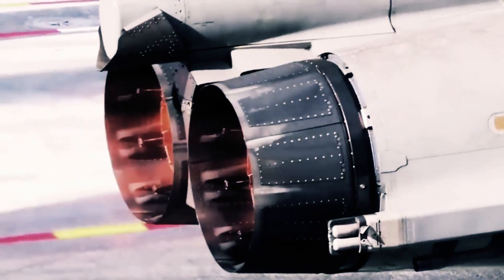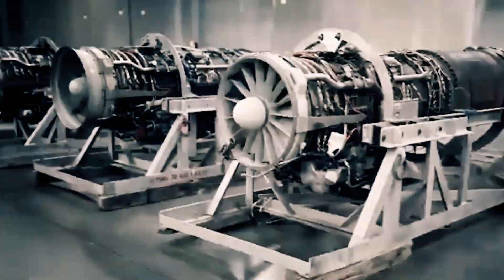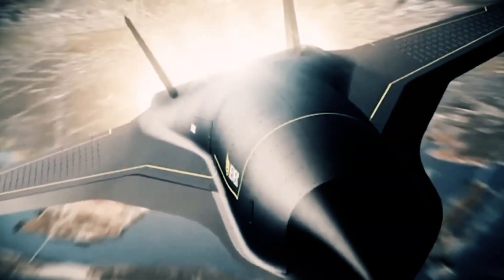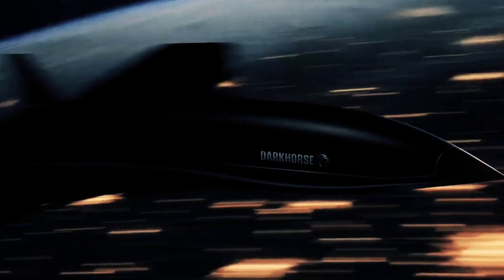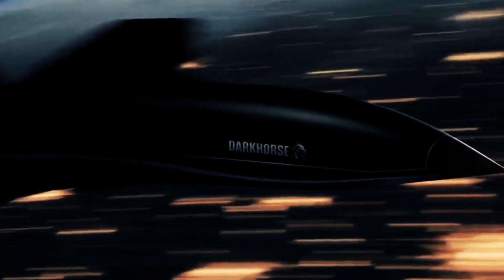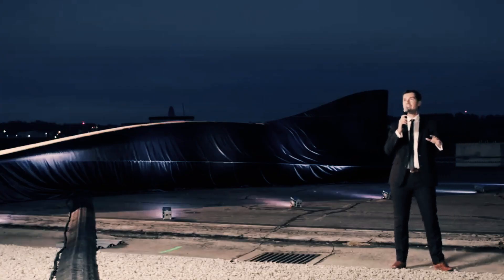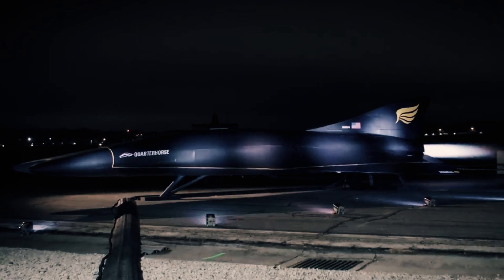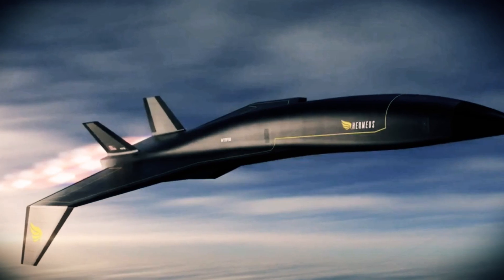Unlike traditional jet engines confined to a single mode, this engine's dual-mode operation marks a paradigm shift. Built from high-temperature materials designed to endure the extreme conditions of high-speed flight, both the engine and the Quarter Horse aircraft exemplify engineering resilience. The forward section of the aircraft is subjected to temperatures of up to 2,000 degrees during flight. In 2021, Hermeus secured a $60 million contract from the Air Force to advance its revolutionary concept aircraft, including the hypersonic Quarter Horse. As of late November 2022, Hermeus has successfully concluded its hypersonic engine production, taking tangible strides toward materializing this groundbreaking vision.